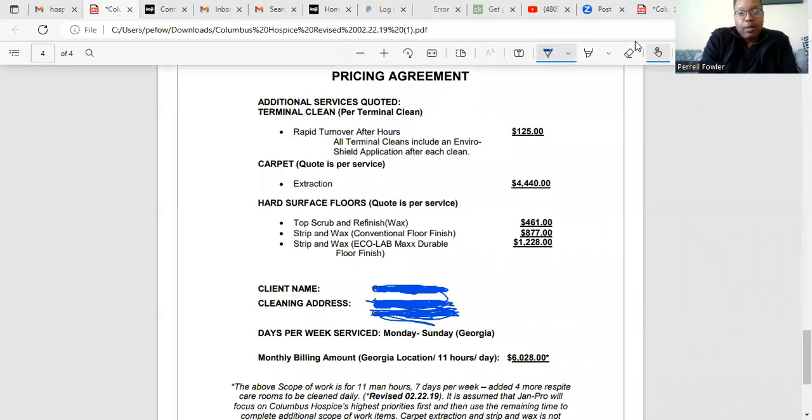Welcome back to our channel. Today we want to talk about what a good contract looks like. Here's one of the contracts we've had for roughly almost five years now. This contract pays out $6,028 a month — it's an 11-hours-a-day, 7-days-a-week contract, roughly 77 hours a week, and it's a great contract.